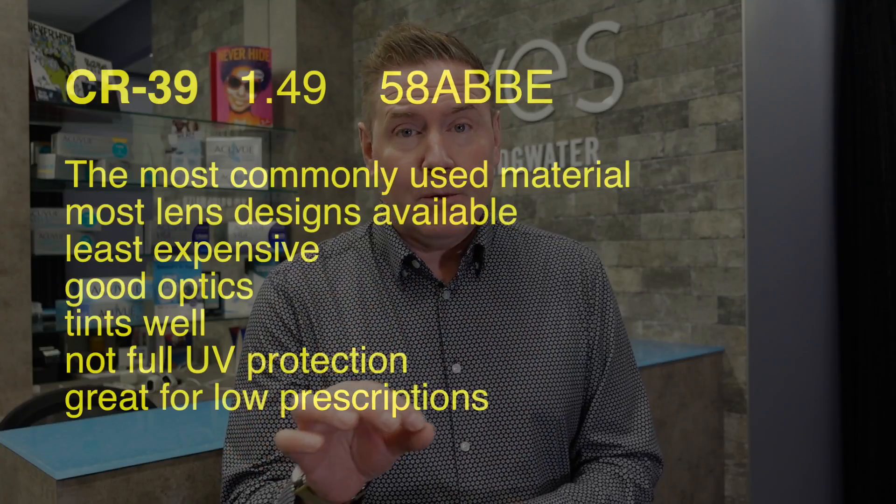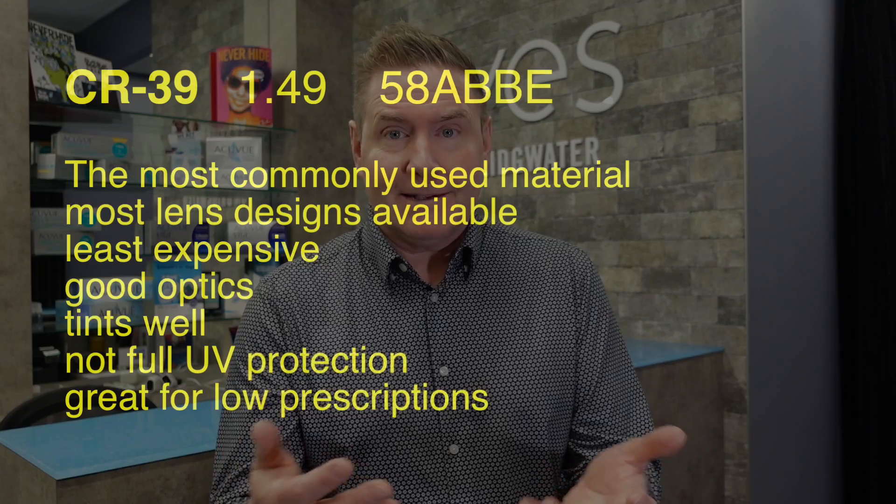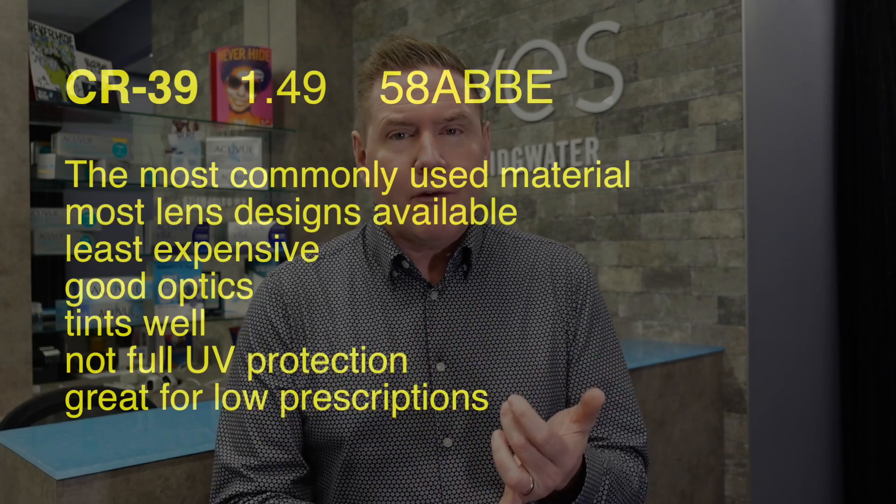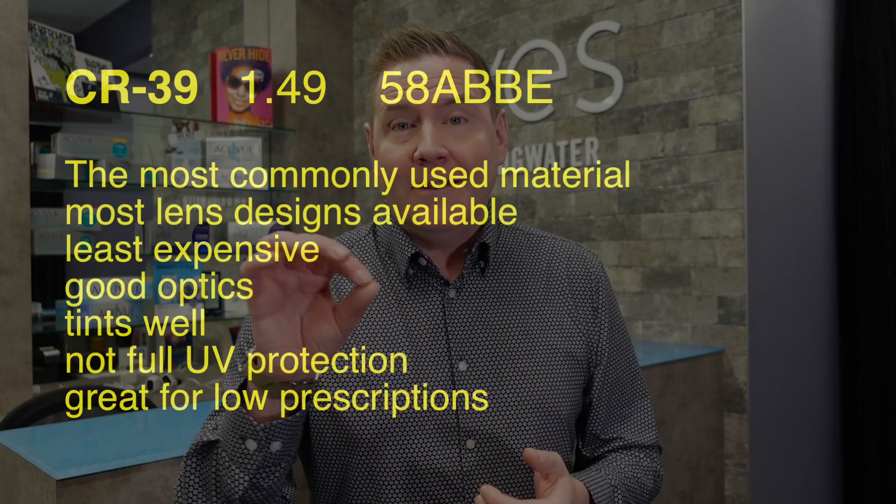The highest Abbe number is 59 and the lowest for spectacle lenses is about 32. The first option is CR-39, otherwise known as regular plastic lens — the most common material used in spectacle lenses. The index of refraction is 1.49 and the Abbe number is 58. It's a great option because the Abbe number is really high and it's very inexpensive. The lens material is pretty durable, tints well, and doesn't provide inherent UV protection, but it's a great option if your prescription isn't very high.